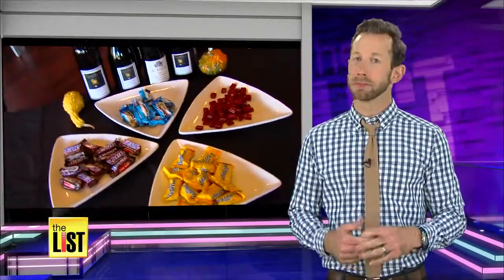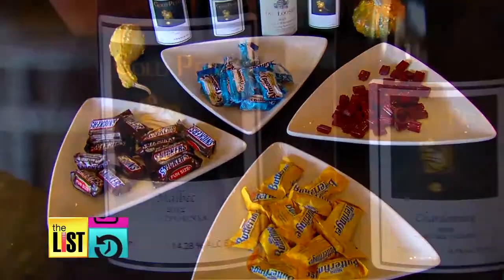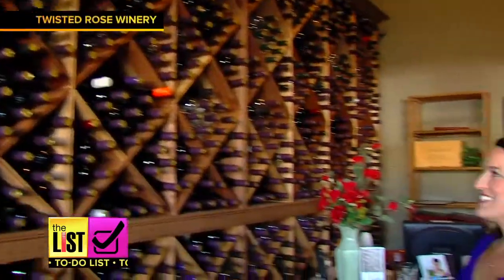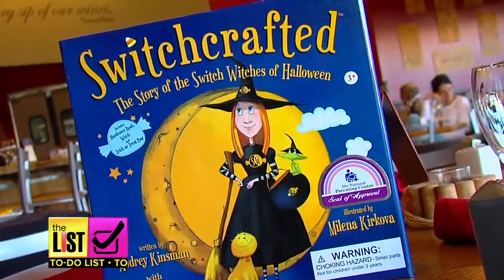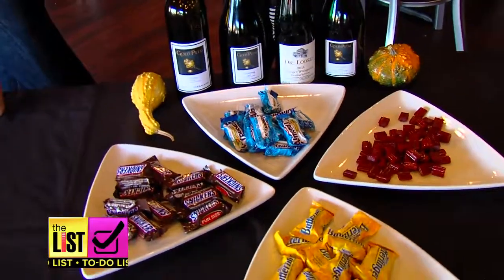Something I've actually never done until recently is pair Halloween candy with wines, but that's exactly what we're doing. Certified sommelier and award-winning author of the new Halloween-themed book 'Switchcrafted,' Andre Kinsman, is about to make my job really fun. The real magic on Halloween starts right here — how you steal candy from your kids and make yourself happy.